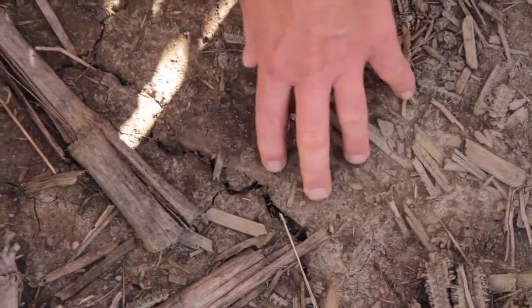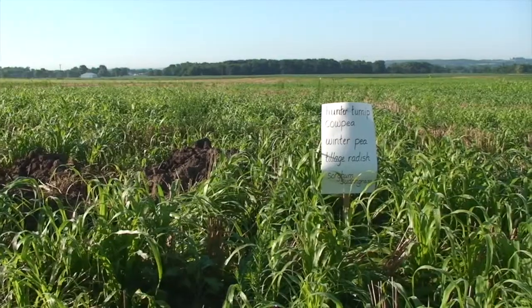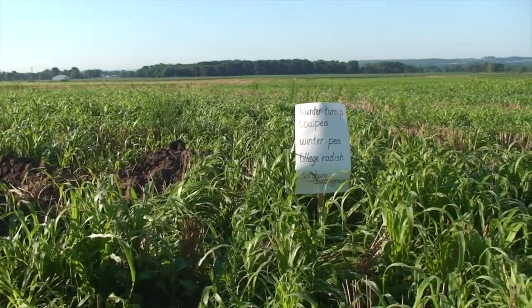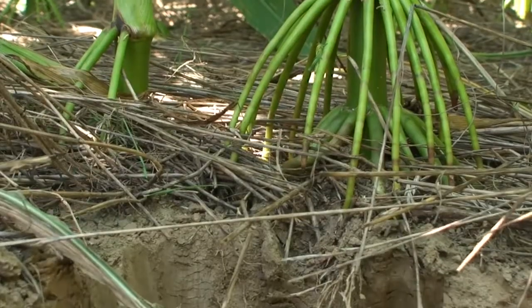I like to tell farmers that a lot of times when you till the soil you turn it into cement mix. The soil gets very hard and dense. One of the things we've learned is that if I was going to drill into cement, I would start with a small drill and then use a bigger drill to go through it. That's what we do with the cover crops — cover crops actually have very fine roots, and they form a small hole, and then we follow that with corn and soybeans.